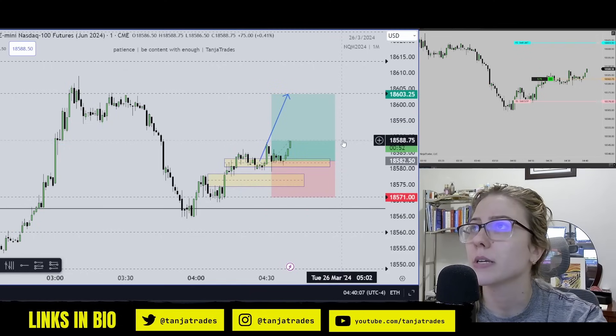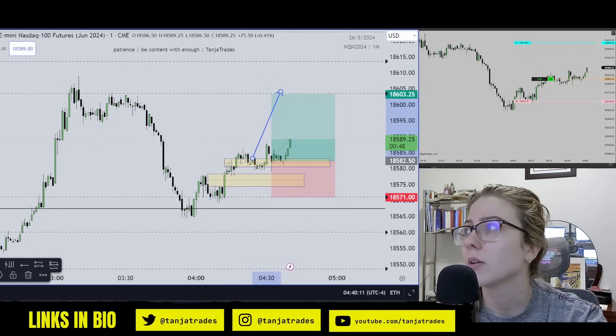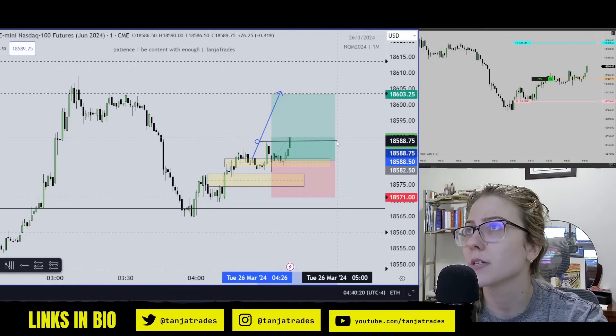As we're breaking above this now, I'll move my stop up. This should now be distributing higher, especially as we're closing above this level.